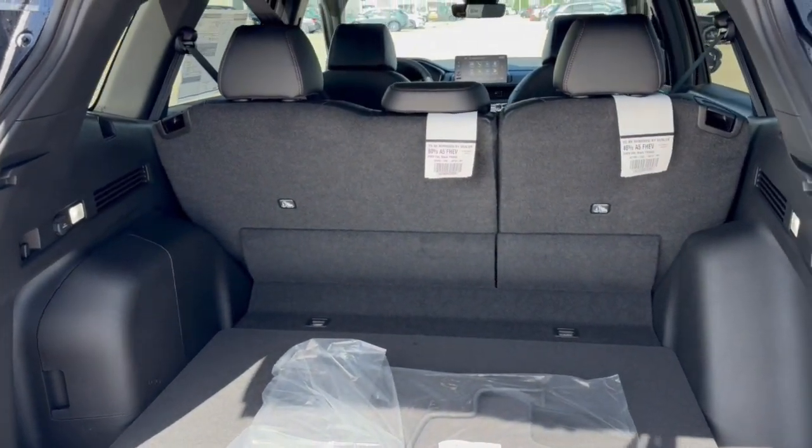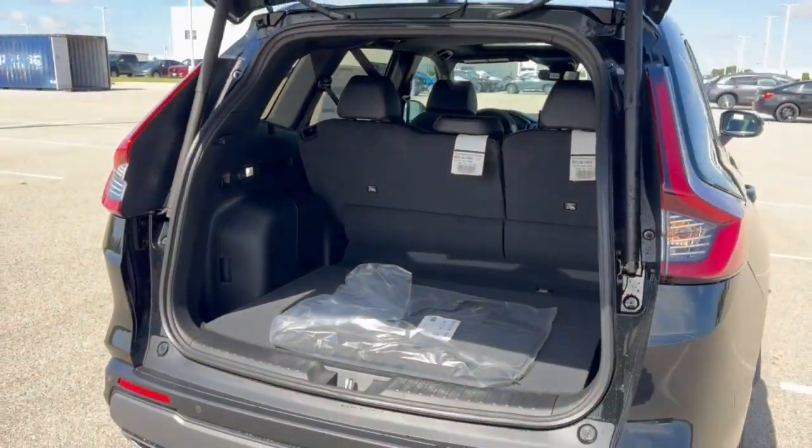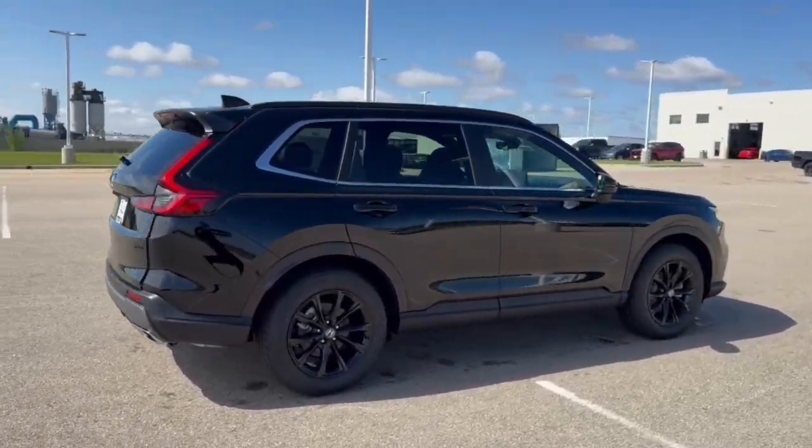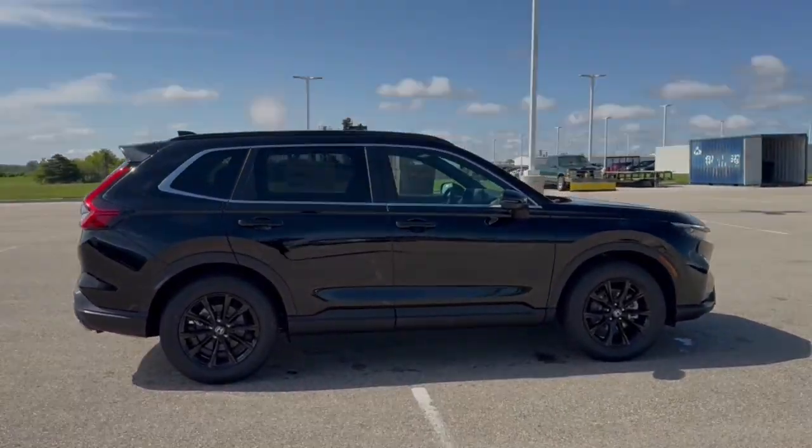It has a hands-free liftgate and is all-wheel drive, so it's great even in the winter months. There's a good amount of trunk space, especially with the seats laid down. Being a hybrid, it's great on gas — beautiful vehicle. Come on down today to Ziegler Honda of Racine.